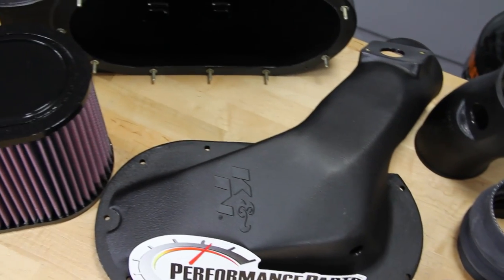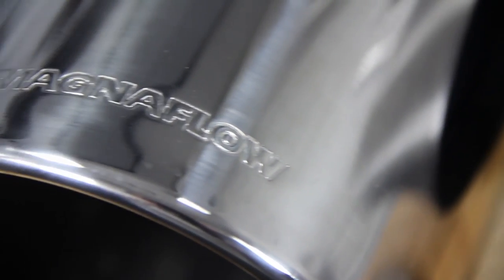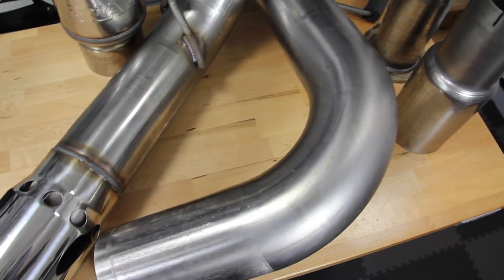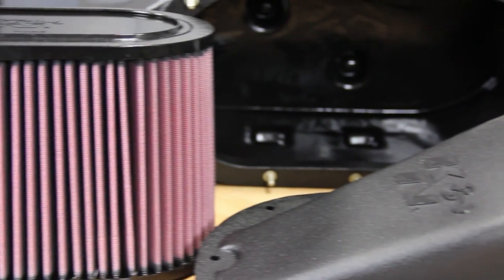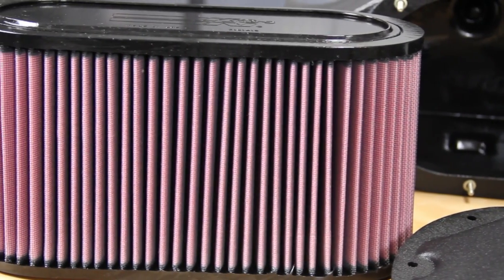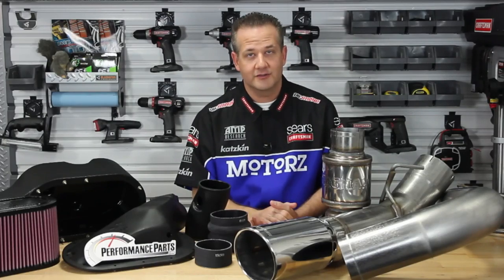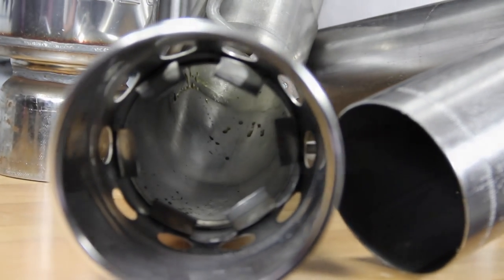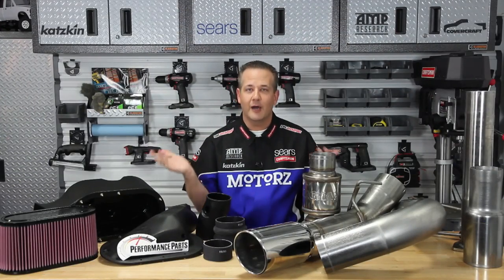Sitting right here is a K&N cold air intake kit from performanceparts.com, as well as a Magnaflow exhaust kit. Your diesel engine is an air pump — by making it easier to pull air in with an aftermarket intake, you increase power. Replacing the factory's restrictive intake with a more free-flowing one makes a huge difference, like trying to suck air from a coffee stir straw compared to a garden hose. You've also got to get those spent exhaust gases out, and an aftermarket exhaust kit completes the cycle for better airflow top to bottom.